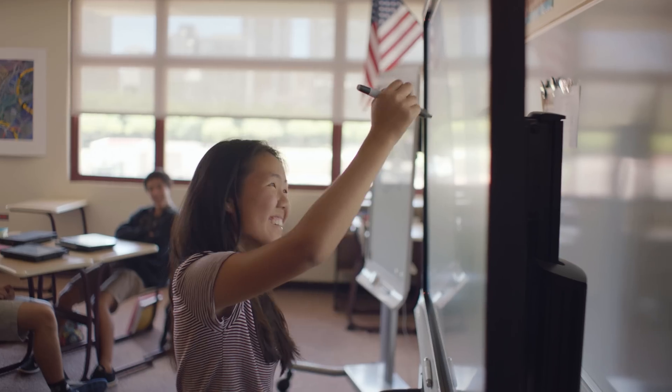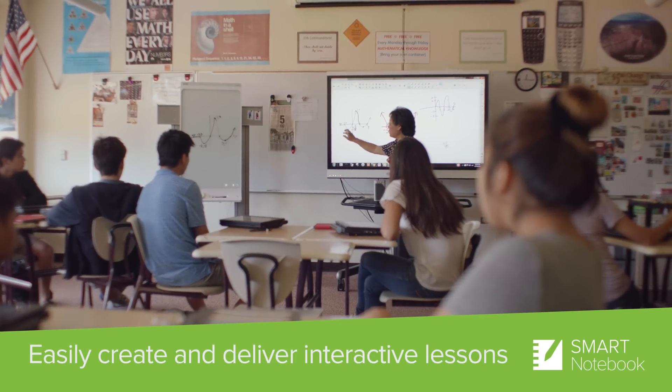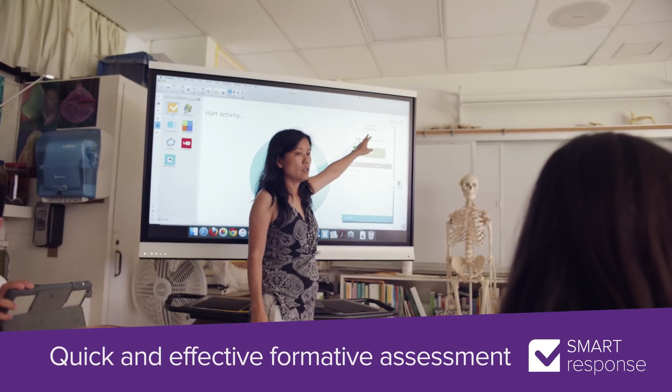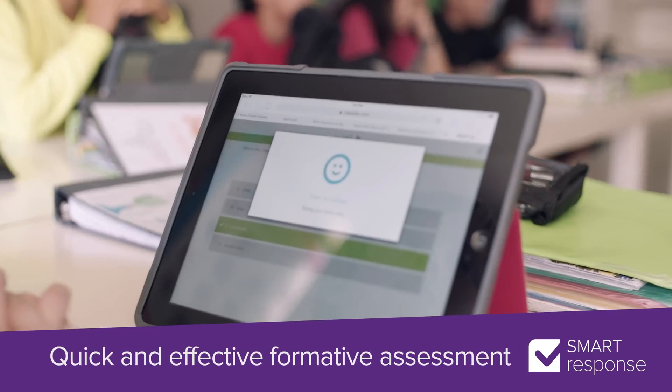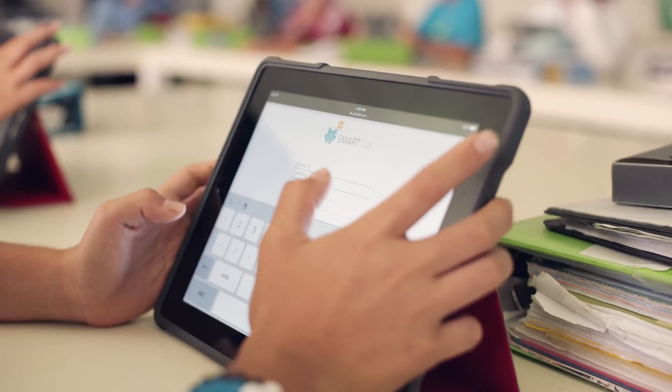Smart Learning Suite has really helped me change the way that I teach. I'm a more efficient teacher. With Notebook Response, you can create different kinds of questions — multiple choice, true/false, or fill in the blanks. You choose the type of question you want, type in your question, choose your answers. That's it. Takes less than a minute.